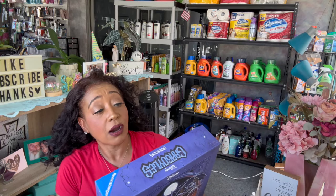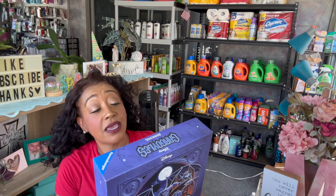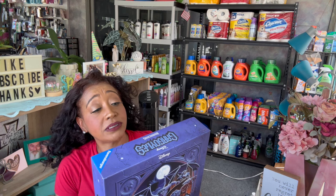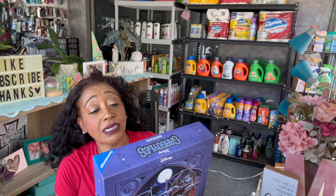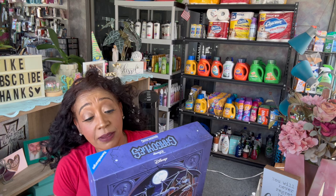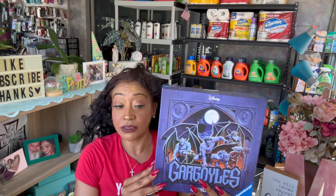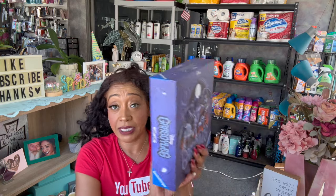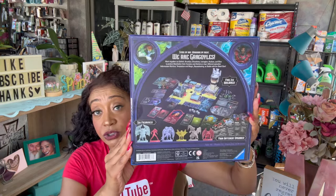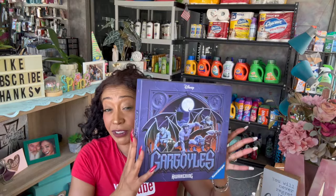Board games - oh my goodness. I bought six of these. They had a whole row of them and were putting out more, so I did not feel guilty about grabbing six. I'm gonna use these for the toy drive. These are the Gargoyles Awakening by Disney. Work together as Goliath, Brooklyn, Broadway, Lexington, Hudson, and Eliza to protect Manhattan from Xanatos and Demona in four different episodes. You get five 3D buildings and six figurines. It's an actual-sized board game and I thought it was amazing for $1.25.